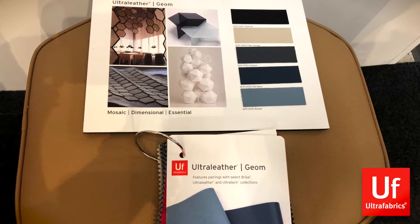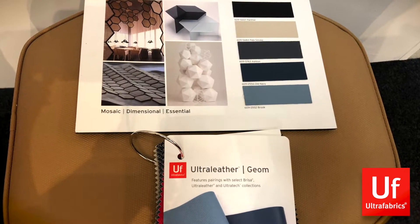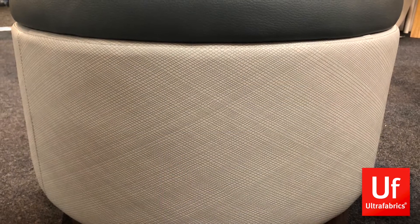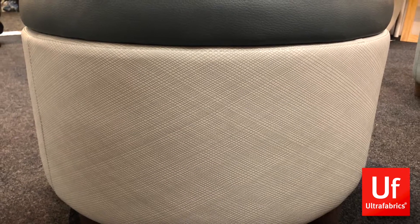Ultra Fabrics brought back their beautiful outdoor leathers as always. In addition to a lovely collection called Geome, they also introduced a new wired pattern that resembles almost a fishnet stocking. It's gorgeous and looks great on upholstery.